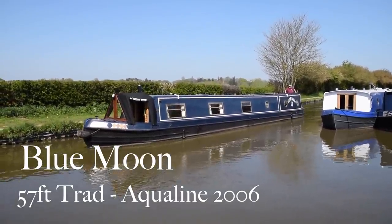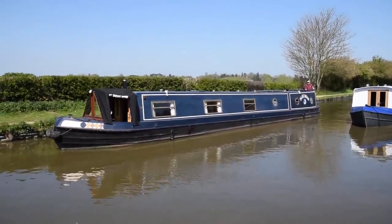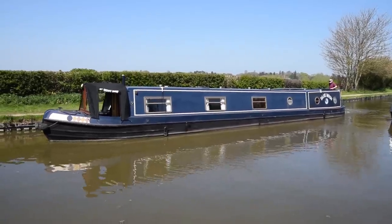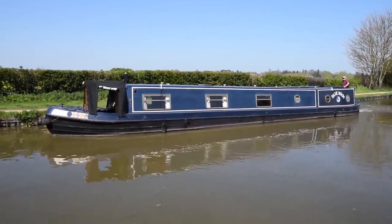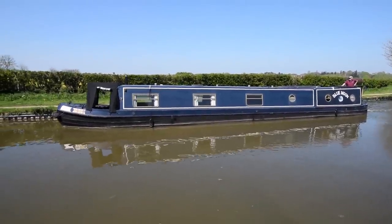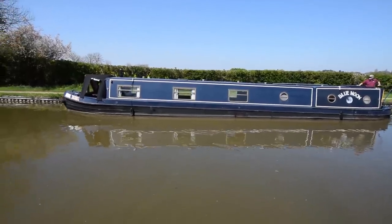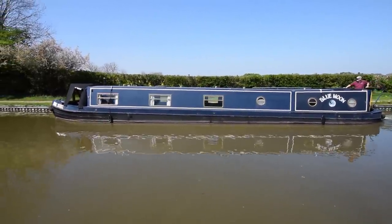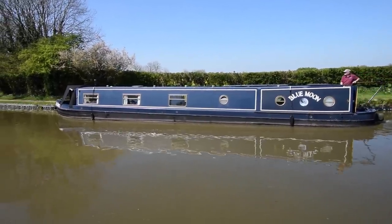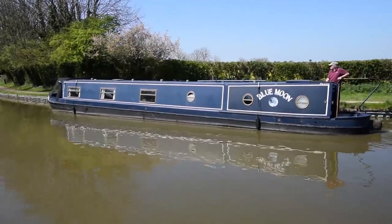There's another glorious day here at Stowe Hill and here comes another glorious boat. She's called Blue Moon. She was built in 2006 by Aquiline, and they do such a wonderful job of fitting out their boats — this boat is no exception. She's been in the hands of the current owner for just over two years, and in that time they've spent an awful lot of money on her. There's a full survey available from December 2016, available for inspection.